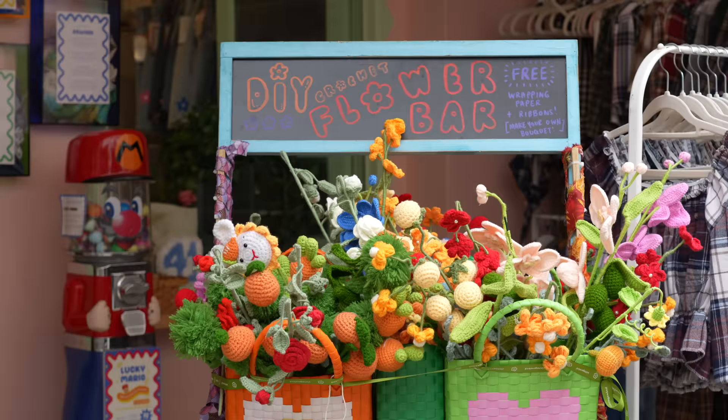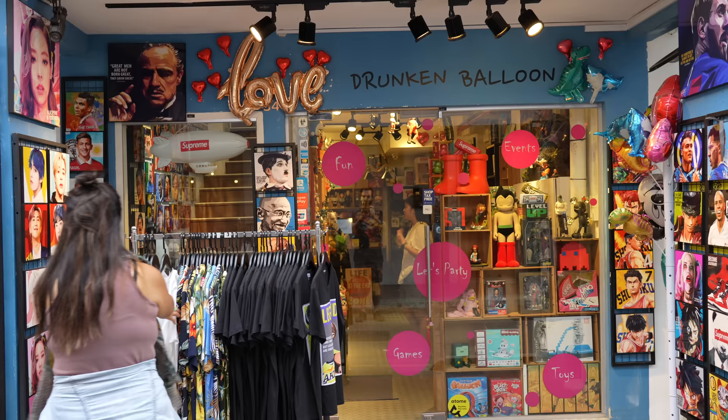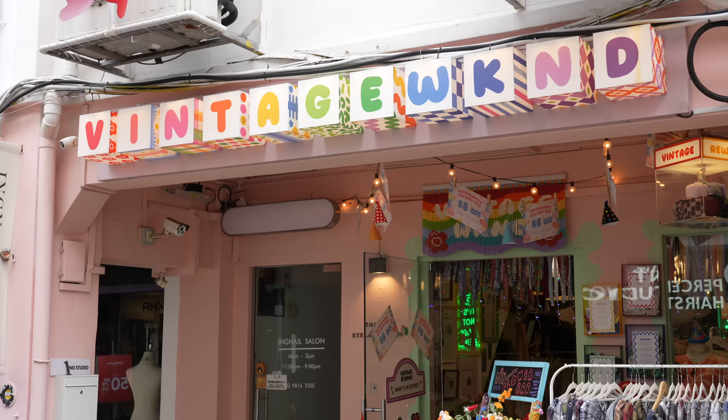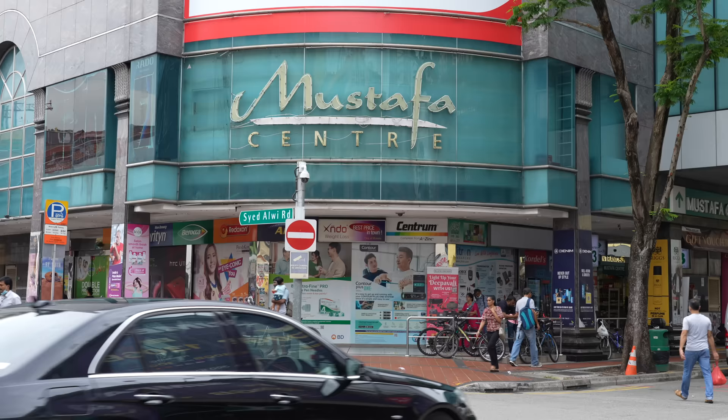Now we're at Haji Lane, which is the area just one street south of Arab Street. This is definitely the nightlife area at night — tons of good bars, and this place is kind of insane every single night in a very good way. During the day it's a chill cafe street, which is what we're enjoying right now. There are tons of great vintage shops here as well. If you're staying in a hostel or hotel nearby, this is where you come during the day.